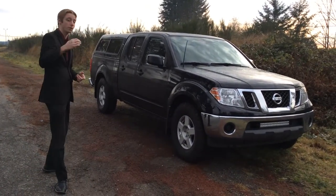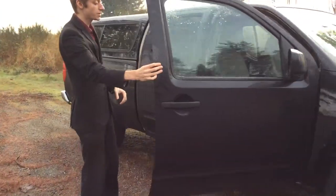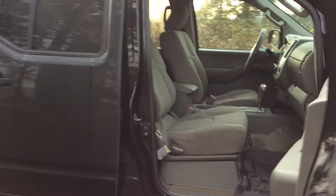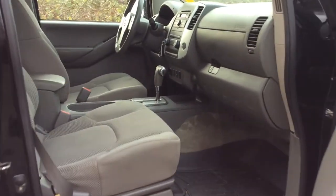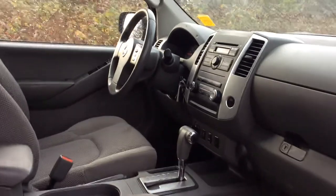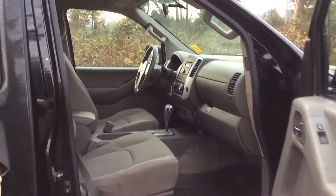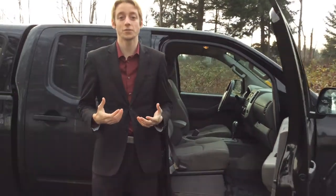You've got power locks, windows, and mirrors. You can take a quick look on the inside — there is air conditioning, and another aftermarket feature: they did add rubber floor liners so it can hold a lot of moisture, which you definitely want coming into the wintertime. And of course there is cruise control and all those essential features.